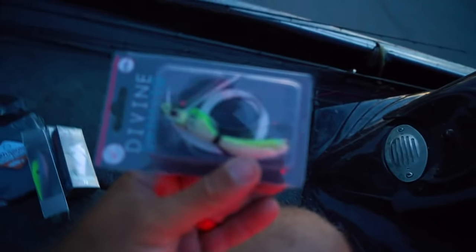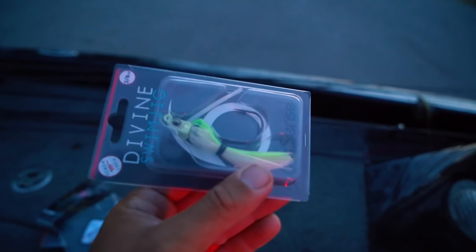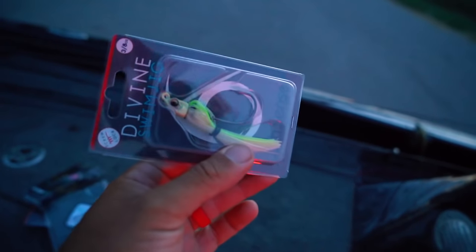Comes in this nice bag. Alright, first bait - you guys see me throw all the time - swim jig. Last month we went with a bluegill color. This month, you know, we got a lot of algae and stuff in a lot of our lakes. This guy's really going to stand out - three-eighth ounce size.